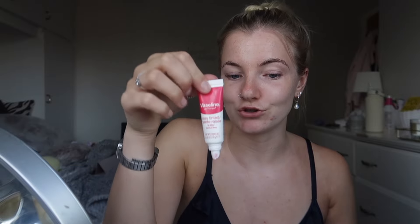I actually recently bought this and it's really cool because it's like tinted Vaseline, which I love. Vaseline is my favourite kind of lip balm, so to have it in an actual little tube and have it tinted — beautiful.